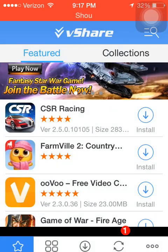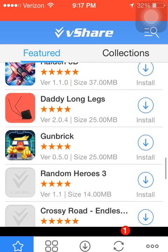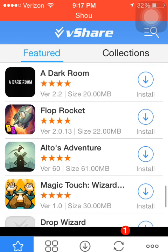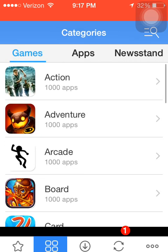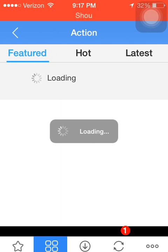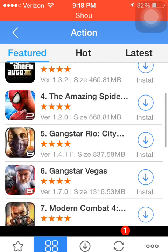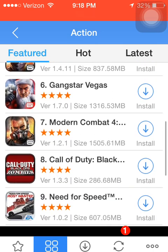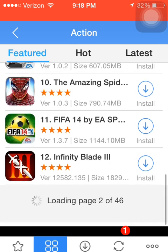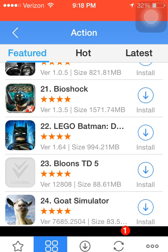So I'm going to download a game for you so you can see that this actually works. I'm going to go to Action. Look at all these — these are paid apps. All the Grand Theft Auto's are paid apps, Gangster Rio in Vegas, Call of Duty Black Ops, Need for Speed — that's all paid apps. FIFA, Infinity Blade 3, Bioshock, Lego Batman — they're all paid apps.